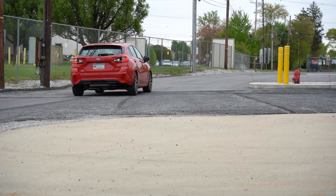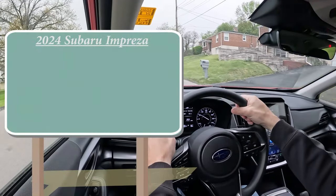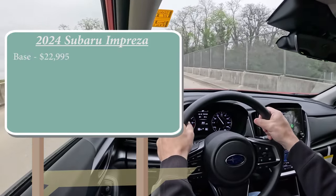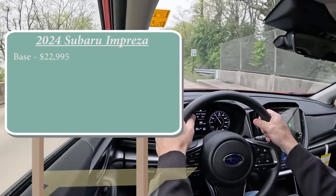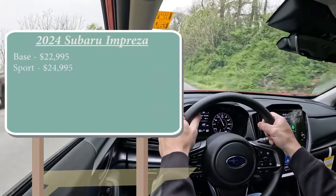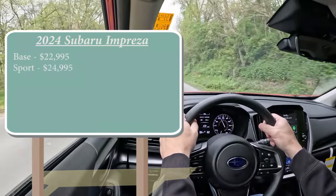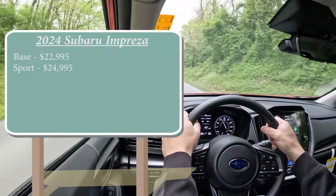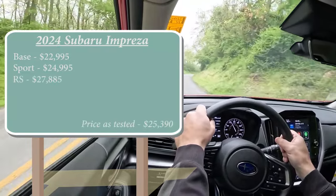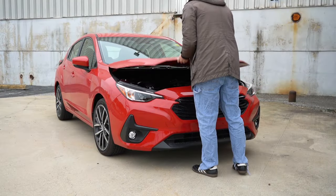Let's start with pricing. There are three different trim levels now for the 2024 Impreza: the base starting at $22,995 — an excellent starting price point — the Sport, which is the one we are in today, going for $24,995, and lastly the RS, which is a new trim level for the 2024 Impreza, starting at $27,885.